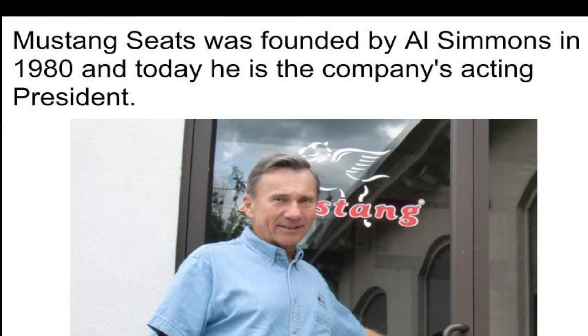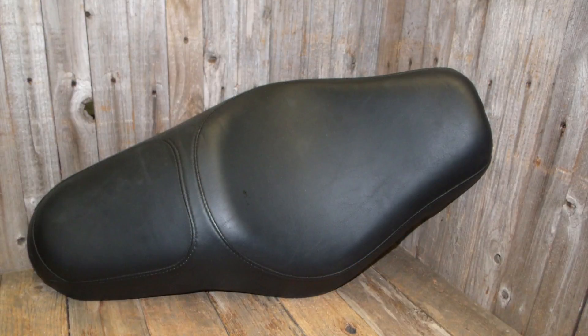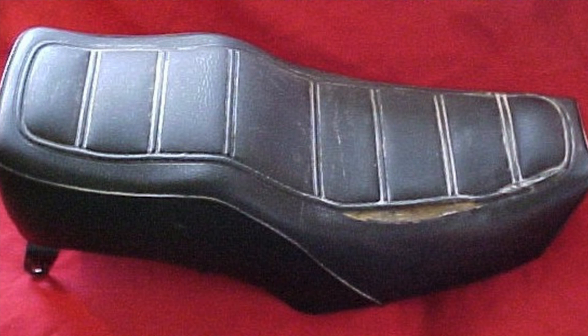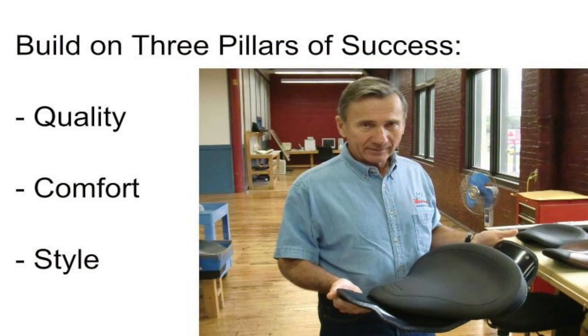It all started back in 1980 when a young entrepreneur named Al Simmons decided there had to be a better option for motorcycle seats than that horrible seat that came on the bike from the factory. Traditionally, OEM seats were really hard and didn't give at all, creating a very uncomfortable ride — or the foam became too soft, broke down, and the fabric on top created a hammock-type effect. Both scenarios made riding your motorcycle not quite as pleasant. Knowing he could make a change, Al started the Mustang Seat Company.